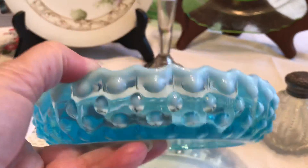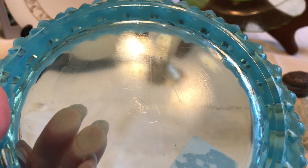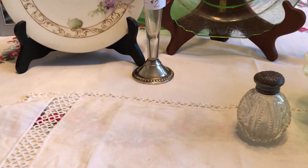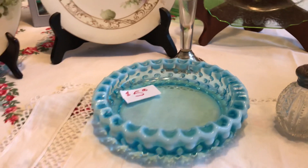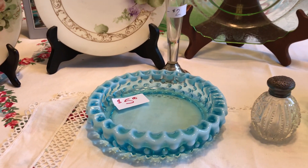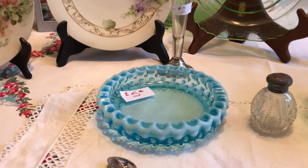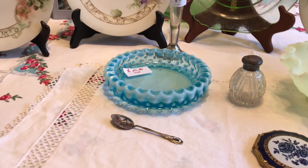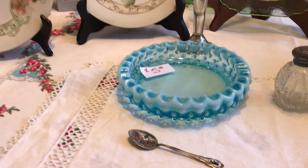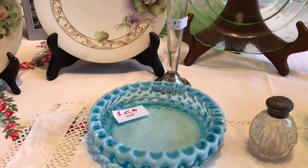I finally went to an estate sale, stood in line for a while, and found this really neat blue hobnail piece — and it does say Fenton, right there — a hobnail ashtray. I'm so spoiled I don't normally have to pay five dollars for something, but I did. While standing in line someone found one online, and I know it was worth at least a bit more than five, but I couldn't find it again when I did my research.